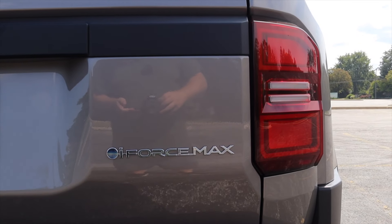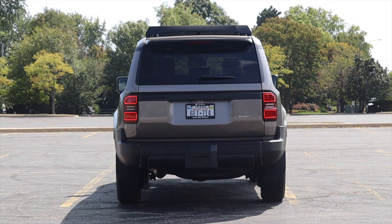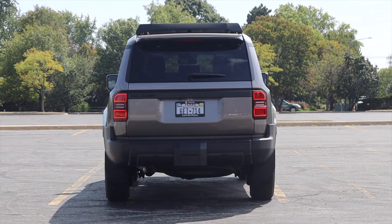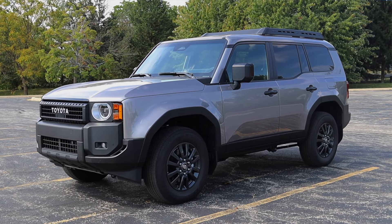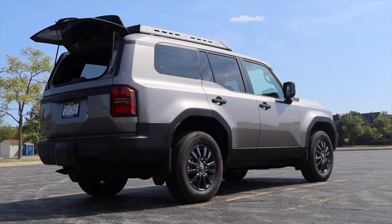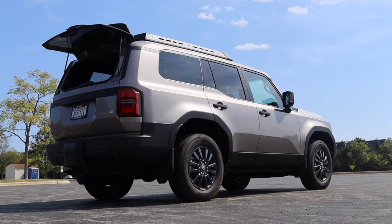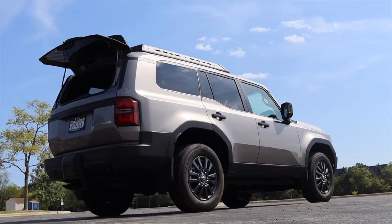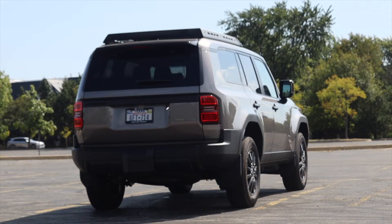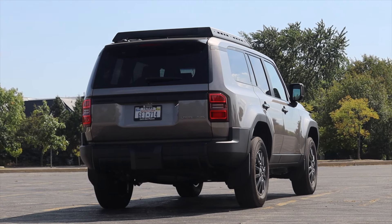I really truly feel like the 1958 trim level is the best deal. I like the cloth seats, I like how rugged and good this vehicle looks. And if I can be completely honest — I drove my girlfriend and two of her friends into Chicago for a dance event and they loved it; they thought it was cute, they thought it was fun, they liked being up high. So if I were going to buy a Land Cruiser, I would buy this — the 1958.